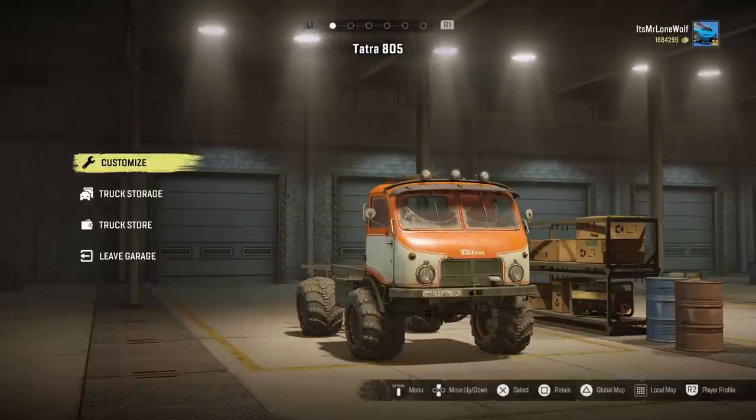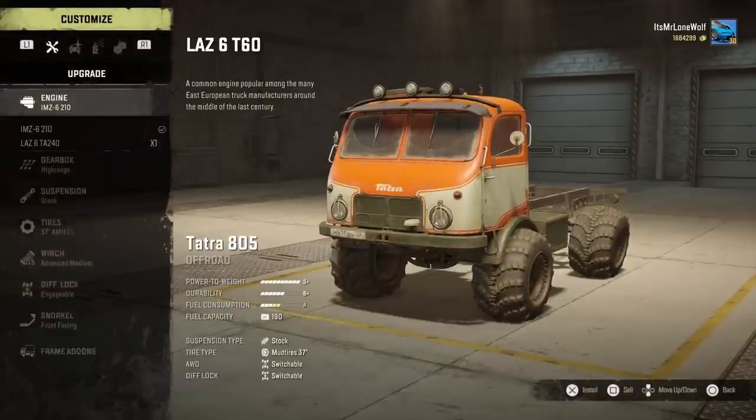How's it going guys? It's MrLoneWolf and today I'm going to review this thing. It's the second truck in the Tatra pack called the Tatra 805, and to be honest it's a bit of a silly, non-serious, non-top contender truck, but we'll have a look and see how it does.